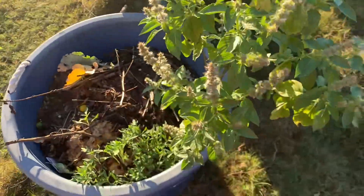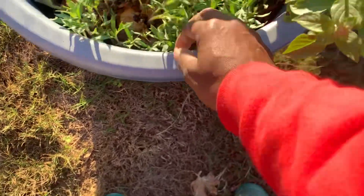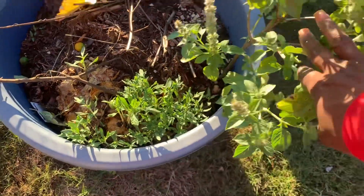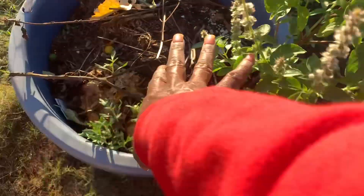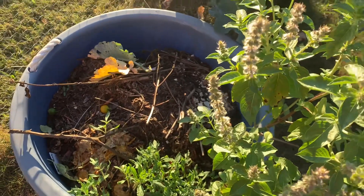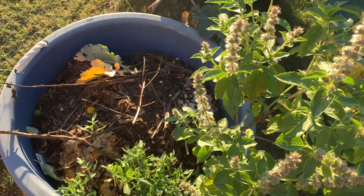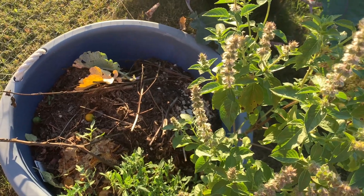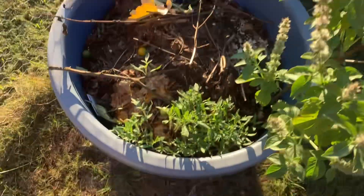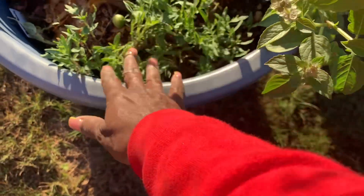Here's an experiment: all of my tomato scraps I have planted in this bed with a side of basil. Anytime I have bad tomatoes, tomato seeds, or tomato juice from processing, I bring it all out and put it in this bed. I wanted to see what would happen — and look at all these tomato starts!